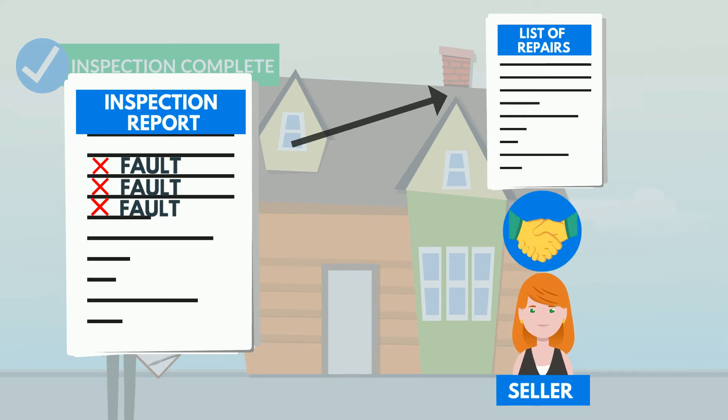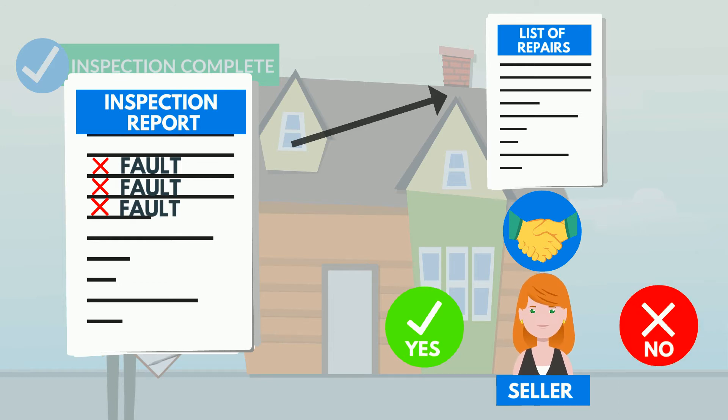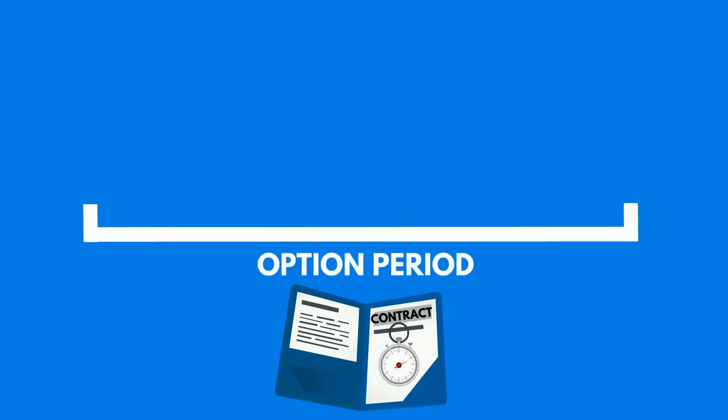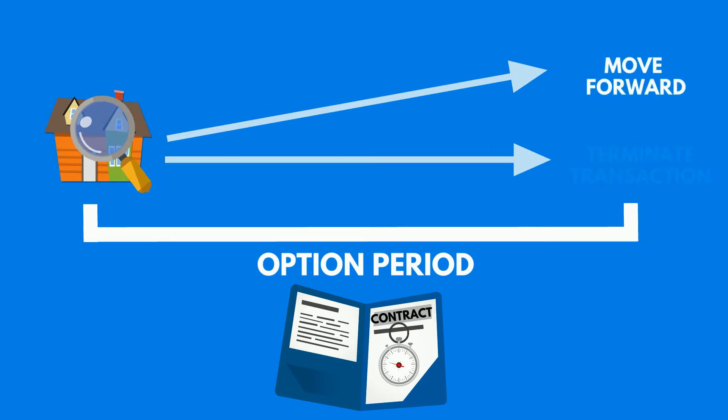Since this is a negotiation, the sellers may refuse to complete the requested repairs. All of this should take place during our option period, which is the time we agree to in the sales contract for us to examine the property and exercise our option to move forward or terminate the transaction.